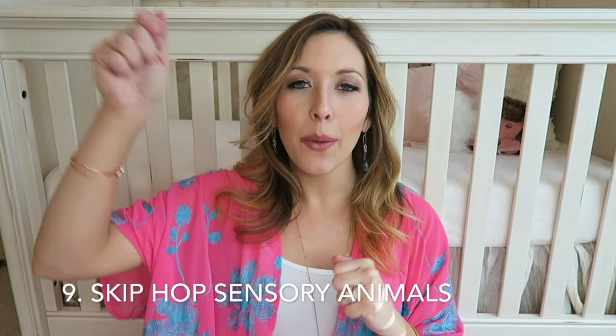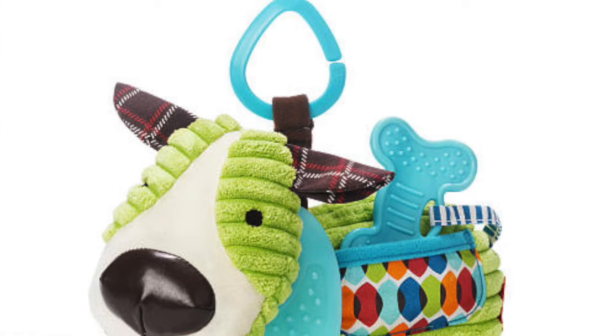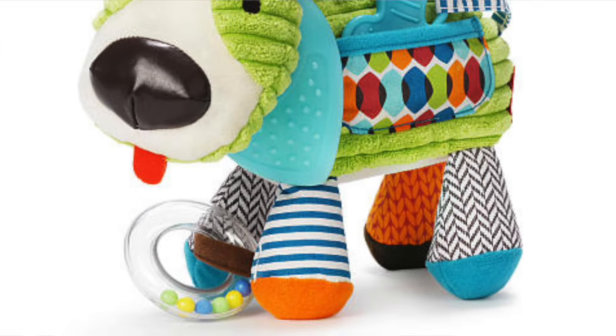That leads me to my number nine, which is a more specific sensory toy product: Landon absolutely loved the Skip Hop sensory animals that generally come with a clip. You could clip them on the stroller, on the car seat, or hang them down from a gym mat. They're sensory animals where the ears are a different texture, there are rings or a different tail, and some parts are soft, some plastic, some crinkly, and some jingle. Babies just love to play with them.